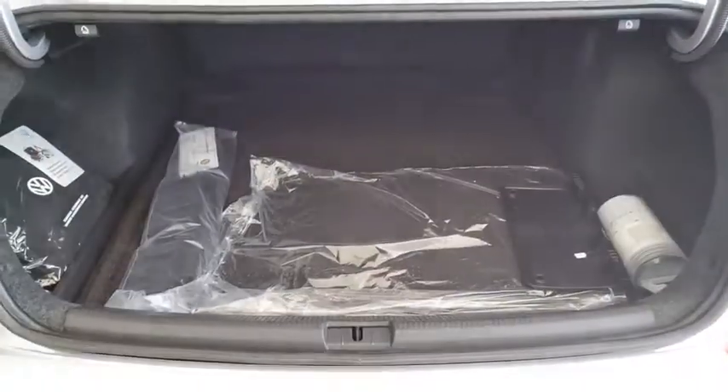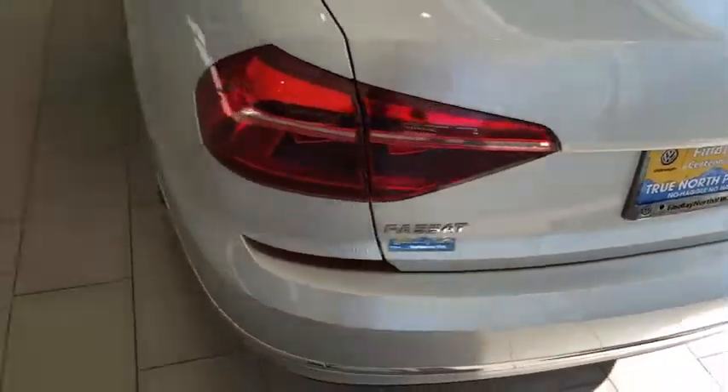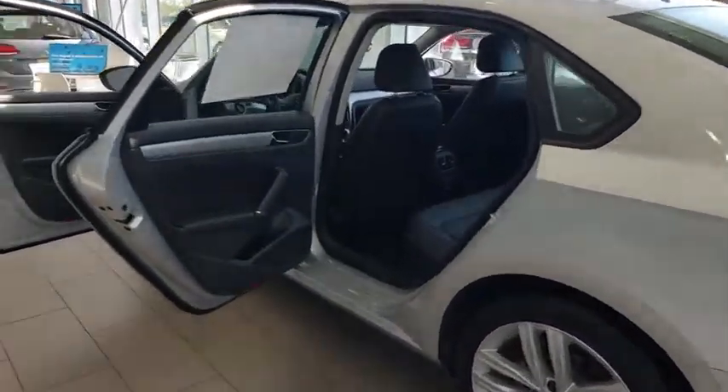CD player, heated front seats, rear window defroster, power windows, panic alarm, overhead console, remote keyless entry, tachometer, brake assist, driver vanity mirror, tilt steering wheel, and front bucket seats.